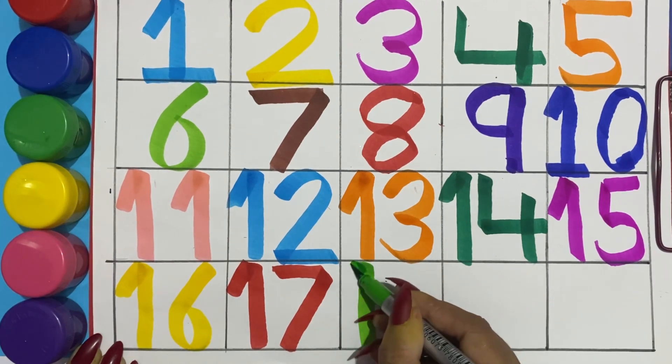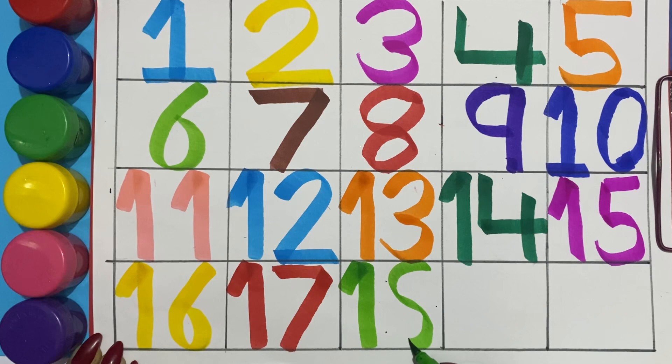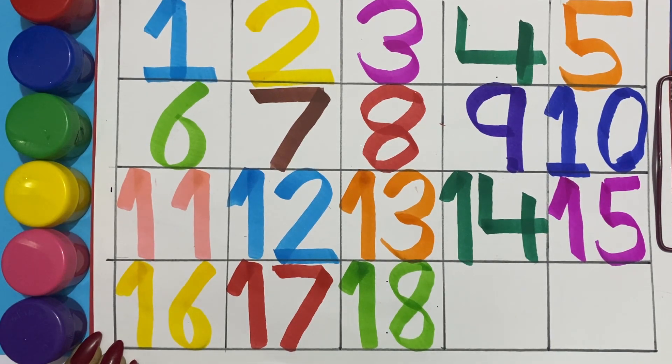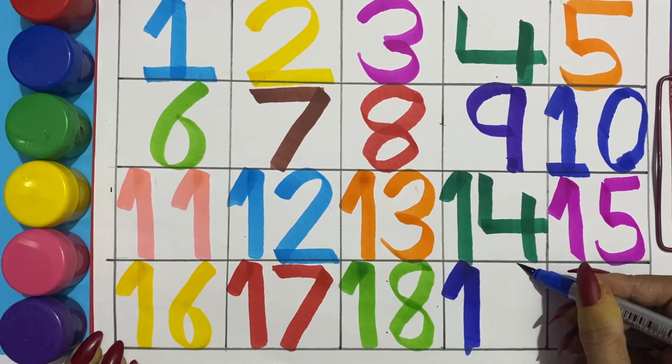Pink color eighteen, one eight, eighteen. Blue color nineteen, one nine, nineteen.